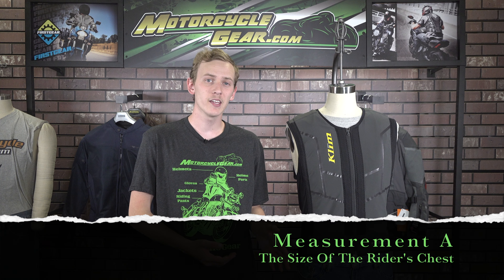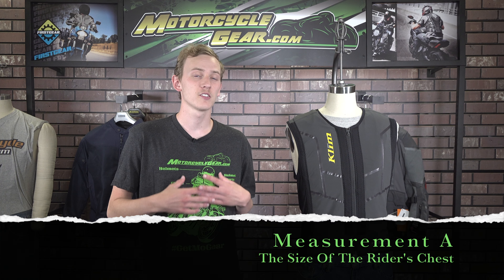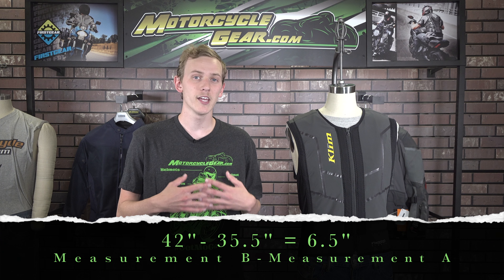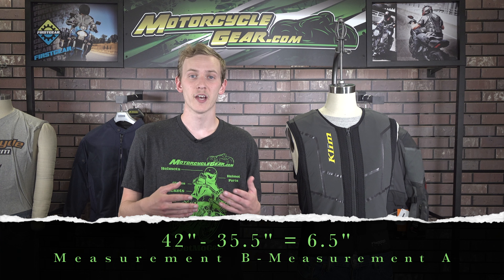Finally, to figure out if this jacket will work with the airbag vest, we have to subtract A — the measurement of the body the vest is going to be on — from B, the max stretch of the jacket intended to be worn over the vest. So for the Climb Latitude medium jacket, we have a B measurement of 42 inches and my A measurement is 35.5 inches, so that comes out to 6.5 inches when subtracted. Since we have over 5 inches of space, this jacket will work just fine in a deployment. If the difference were less than 5 inches, we would know that the jacket is too tight for the airbag to correctly deploy and we'd have to buy a new jacket to go with the airbag vest — or hit the gym, but I think a new jacket is probably easier.